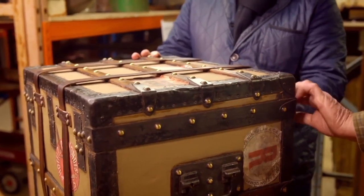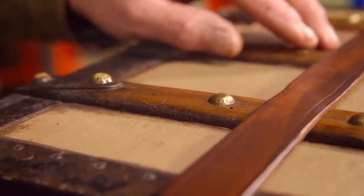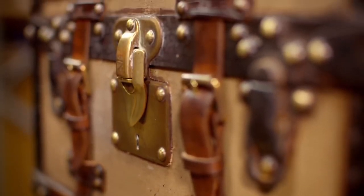Drew is amazed — "How have you done that?" Martin explains that the cloth is all new; he stripped the whole original covering out and replaced it with material virtually the same as what Louis Vuitton used on their early cases. Drew's concern was the original nail heads — Martin confirms they're all original; the ones he took out all went back intact. The only things different are the straps and the outside covering. Drew is staggered: "I'm amazed. That is absolutely fantastic."